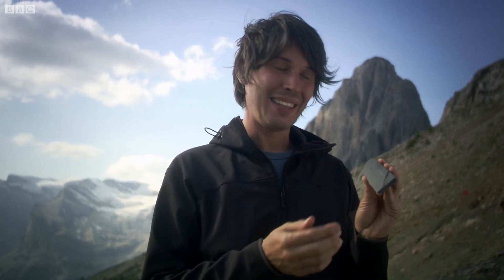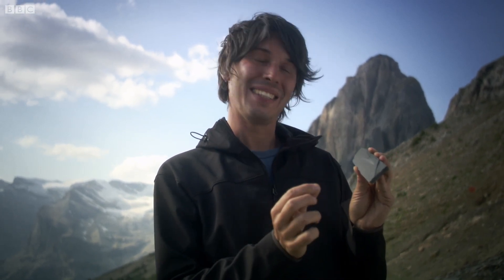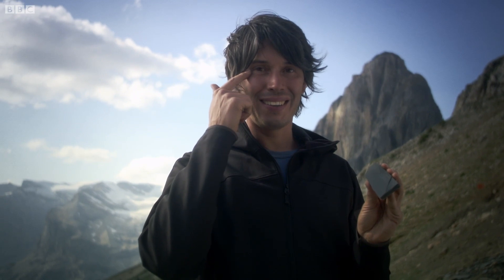And if that's true, then this little guy may be our direct ancestor. And those little cells may be the things that evolved over hundreds of millions of years into our eyes.